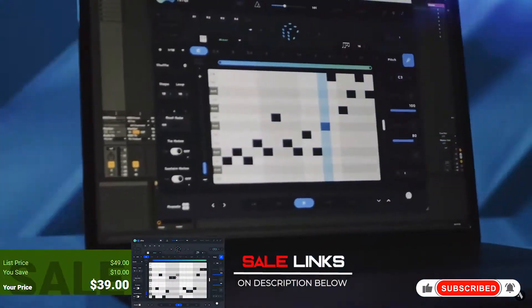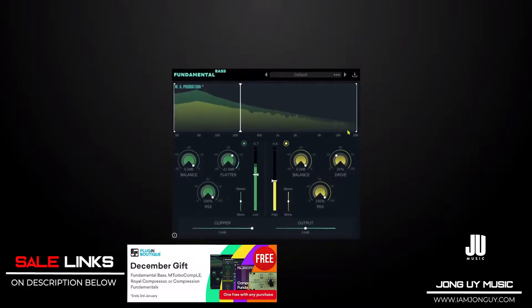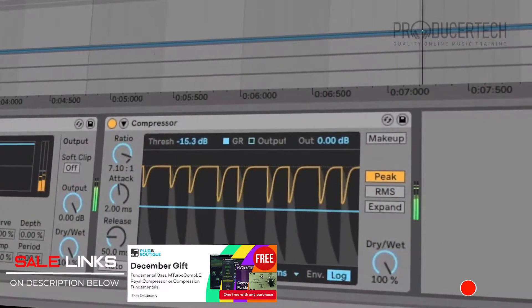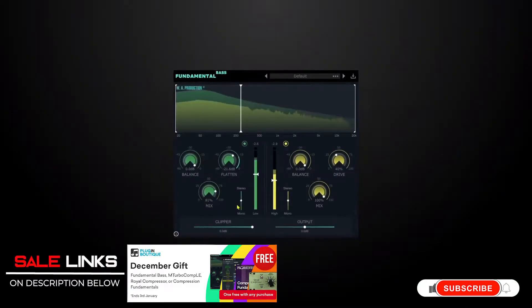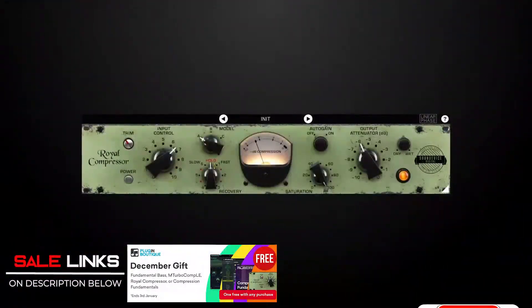And of course, while you're at it, Plugin Boutique dot com is offering a Christmas gift for every purchase. For any of the four, you get a choice of: Fundamental Bass by WA Production, Turbo Comp by Melda Production, Royal Compressor by United Plugins, or the Fundamental Compression Course by Producer Tech. Get one plugin and get any of these for free.